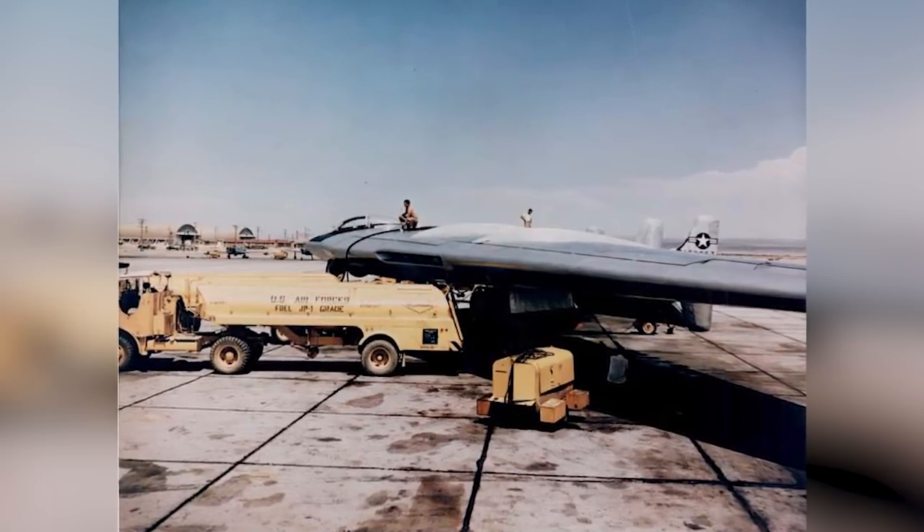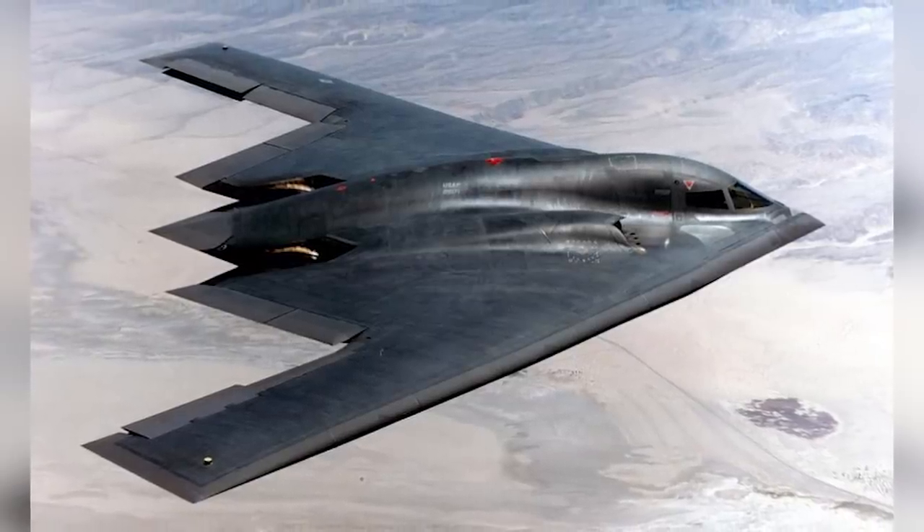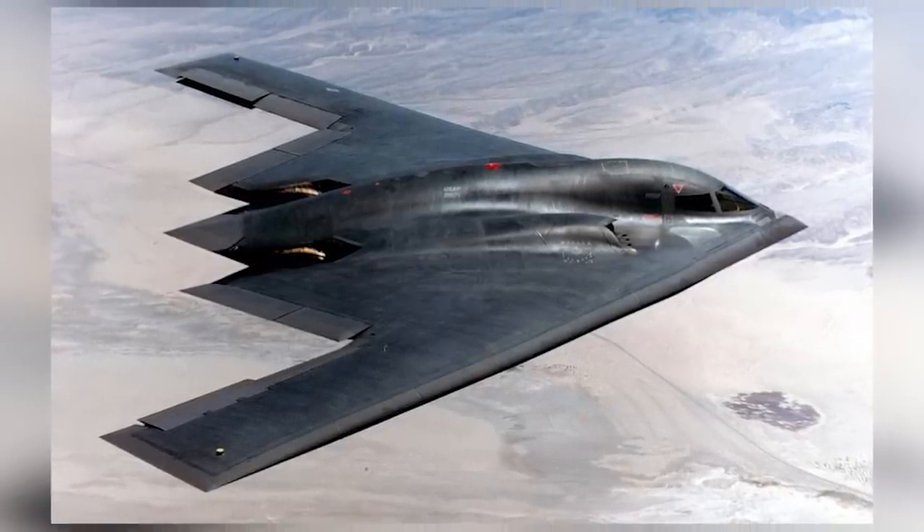Elements of the YB-49 were picked up and used years later when Northrop went on to make the B-2 stealth bomber during the 1990s.